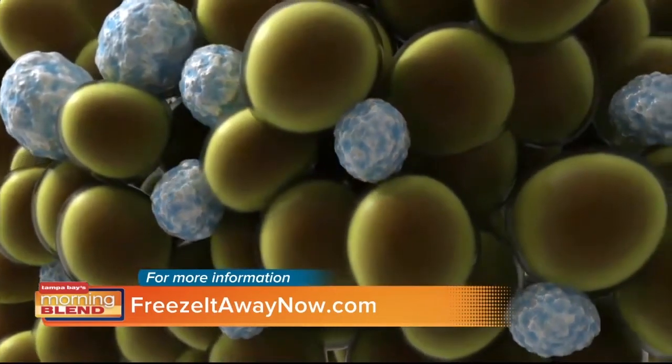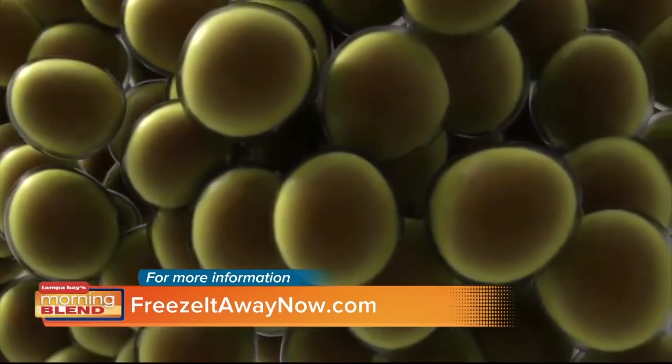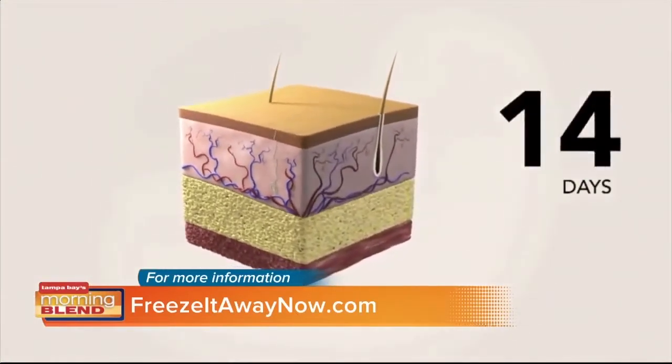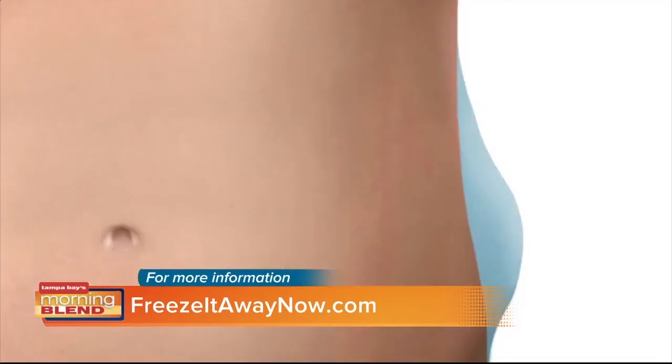So you're talking about how invasive liposuction can be and how you can end up in bed trying to recoup for a while. How long do these procedures last and how much time do you need after a procedure of CoolSculpting? With CoolSculpting it's a 35-minute applicator, and most people come in on their lunch break and go right back to work that same day. So there's no downtime.